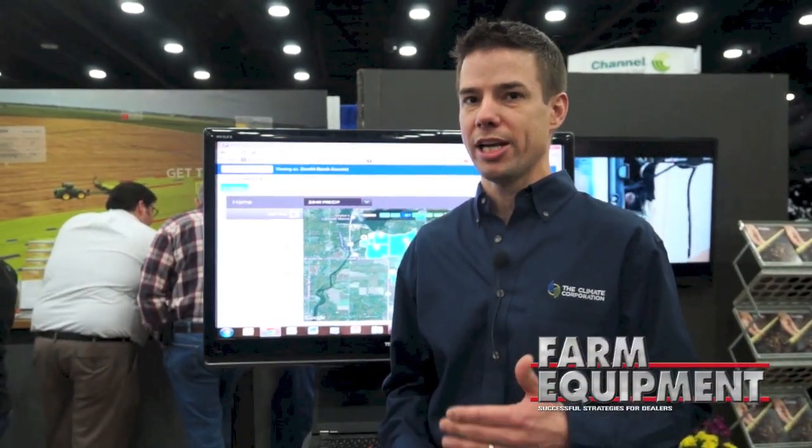I wanted to talk a little bit about ClimatePro, which is an add-on to our free ClimateBasic service. ClimateBasic is a free field monitoring service that any grower can get to understand what's happening in every field they farm, hour by hour through the day.